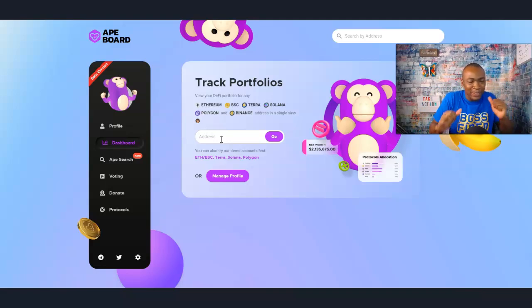Don't forget to like, comment, and subscribe to this channel and hit that bell notification when I do videos just like this. Now, all you have to do — and I'll have the link in the description right below — you get access to apeboard.finance.